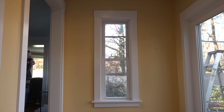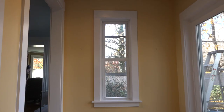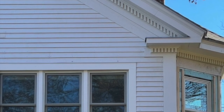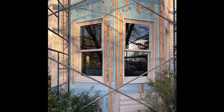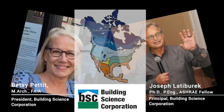Here's a window replacement opportunity you don't get every day. This is a window in a wall in a house — it has an inside and an outside, and both of them look like classic New England architecture, because that's what it is. The surprising thing about this wall is what's behind the siding. This is the house of Betsy Pettit and Joe Stebrick, the founders of Building Science Corporation and two of the most influential building scientists in North America.